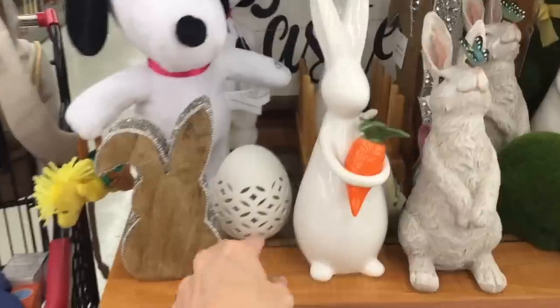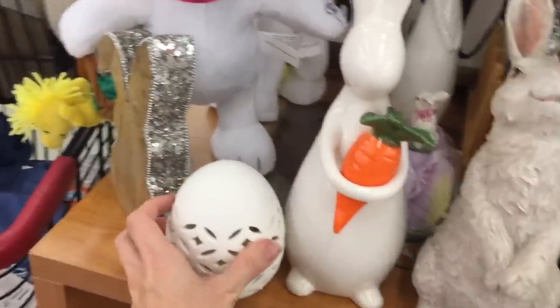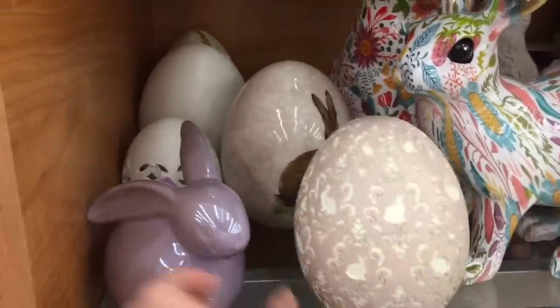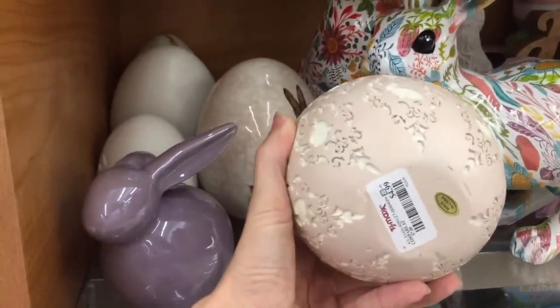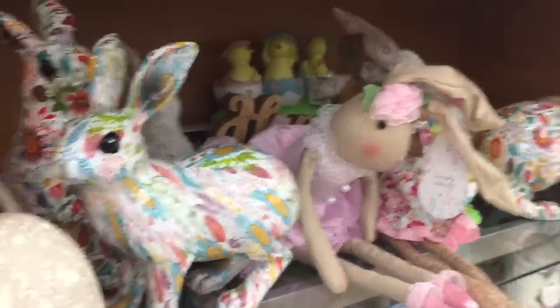Oh, I like this little egg — it's $5 and it lights up. That would be so pretty. I also see this wooden egg down here, and then this glass one — not for my house. I like this purple guy too — really cute. I like the one we saw at HomeGoods, but again, in my house it would break. $5 for that? That's cute. I like these bunnies too. What are those chicks in the back?